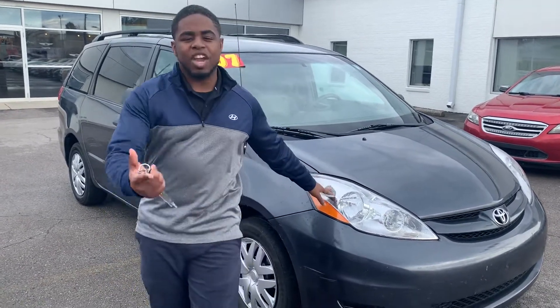Hey, this is Antoine at Tameron Hyundai. Thank you so much for your inquiry on the 2007 Toyota Sienna. As you can see, you have it here — very nice, but it will not last long with that great internet special.